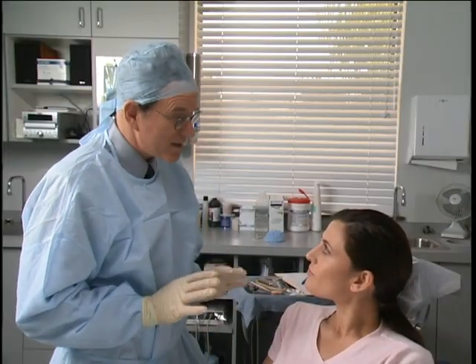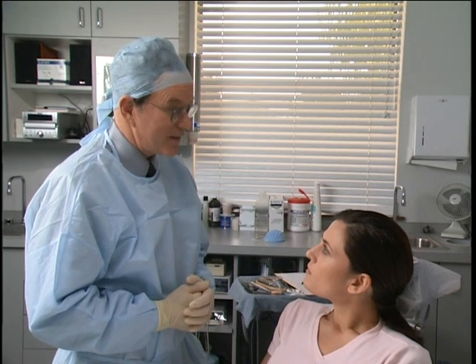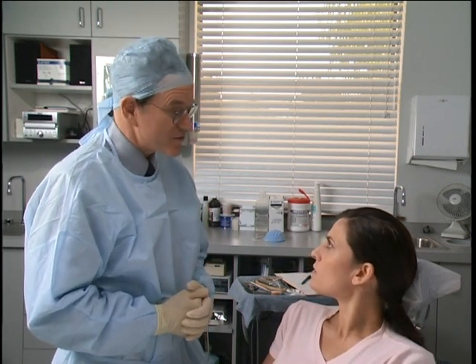In rare cases, we may need to artificially replace the entire joint. These other procedures we can do here in the office, but we always conduct this type of procedure under general anesthesia, which means you will not be conscious during the surgery.